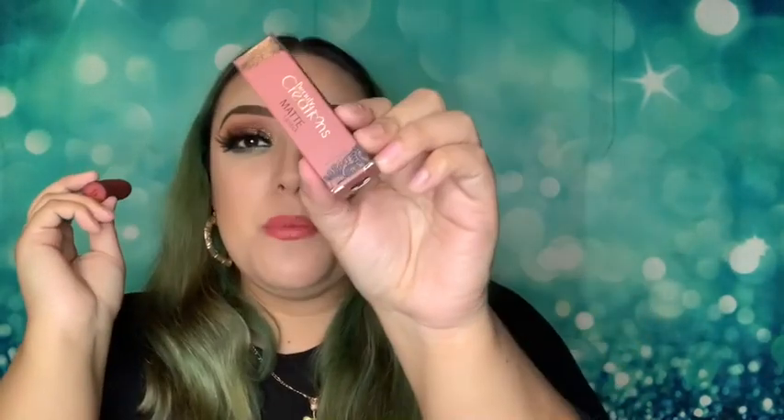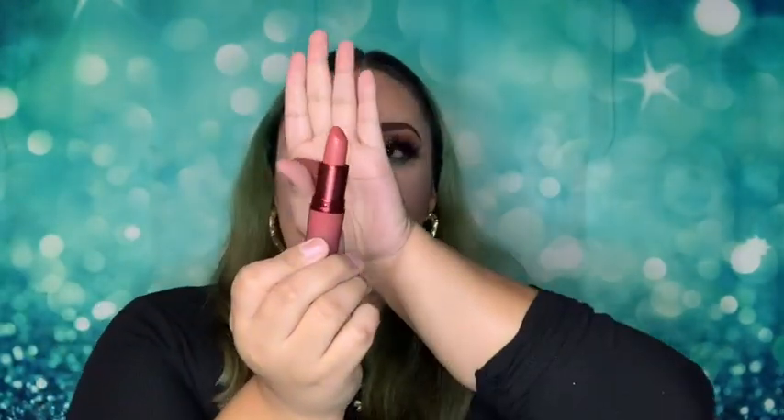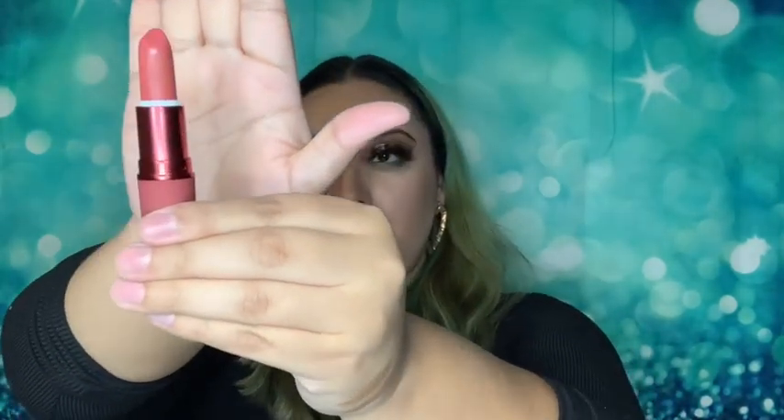I got a Beauty Creations matte lipstick — I love Beauty Creations. I'm not gonna open the one for the giveaway, but I'll open the one I got for myself. It's called 'Kiss Me' and it's really pretty — I actually have it on my lips right now. It feels really creamy and I think it would look good on a lot of skin tones. The packaging is really pretty too, it's got a nice matte finish going on.